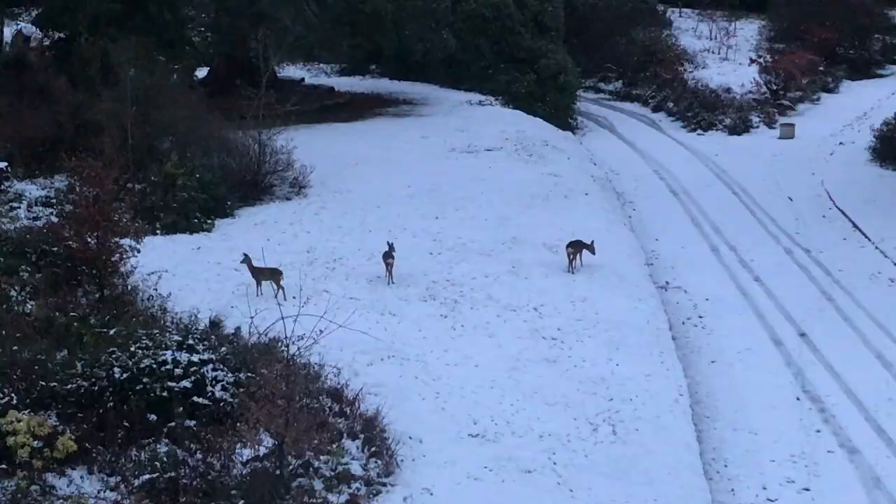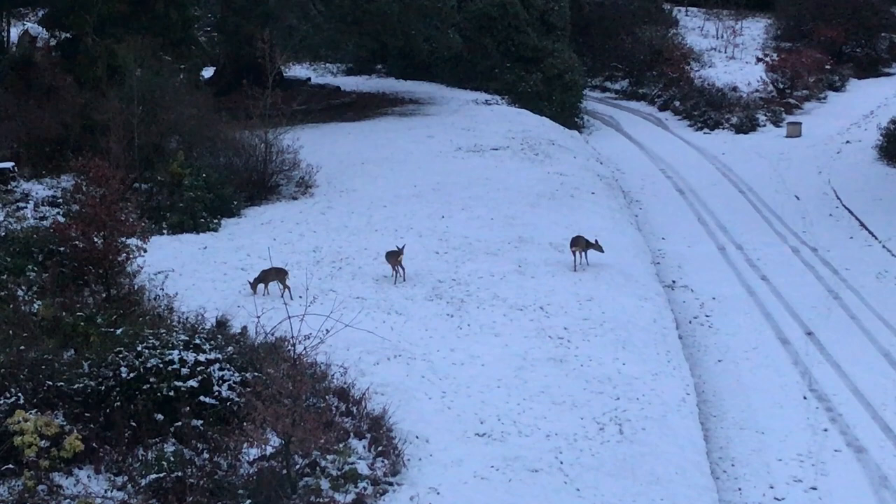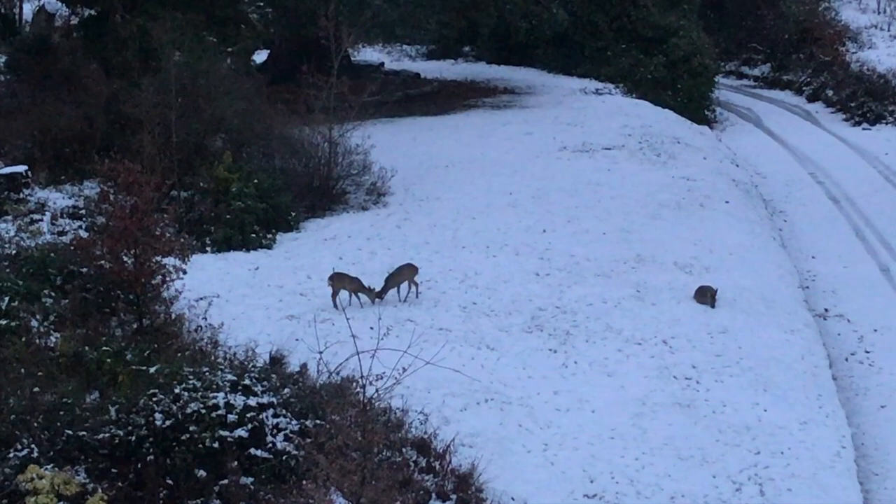That evening, just before it got dark, I looked out of the window and I saw our dear family. The one on the right is the mother and the other two are her children. They were playing in the snow and seemed to really enjoy it — they were play fighting each other and it was just a really nice sight to see.